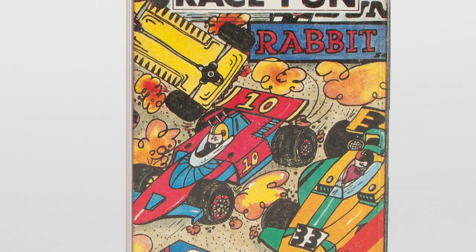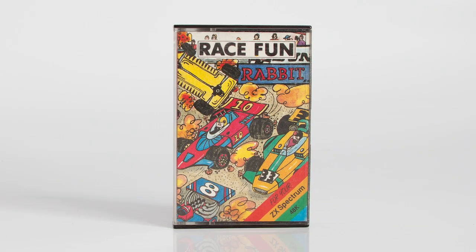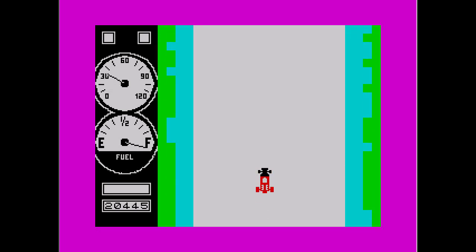1983 witnessed a whole mass of games being released for what was then a brand new computer. The market by mid-1983 was flooded with every arcade clone you can think of, and a plethora of unique and original games. Many of the early ones were, to be polite, little more than glorified type-ins. Race Fun, released by Rabbit Software in 1983, falls midway between arcade clone and early not-so-good release. We shouldn't really judge early games, because at the time every release, with very few exceptions, reached the same standards.